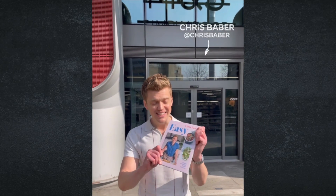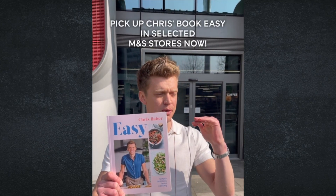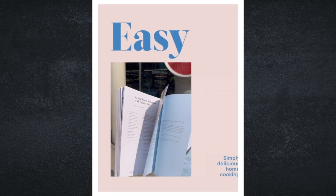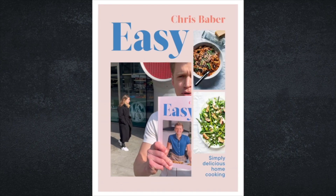Hi everyone, I'm excited to let you know my debut cookbook 'Easy' is out now. It is packed full of simple, mouth-watering, accessible, delicious recipes that you're going to come back to time and time again — you are going to love it.